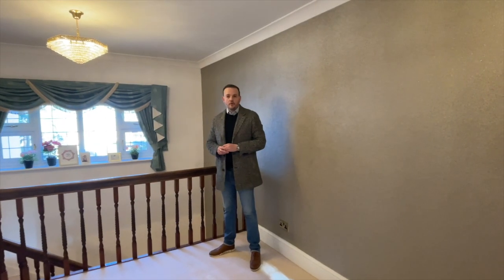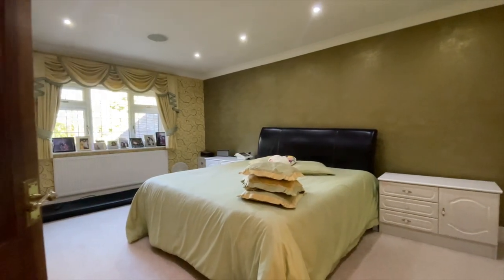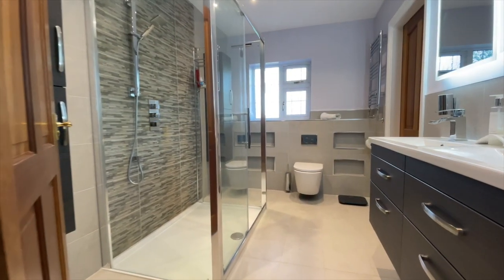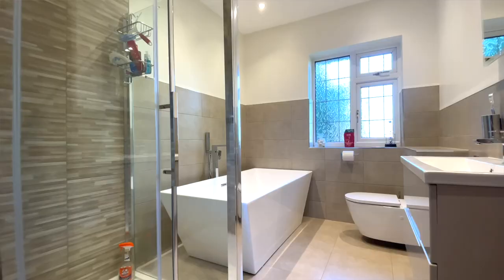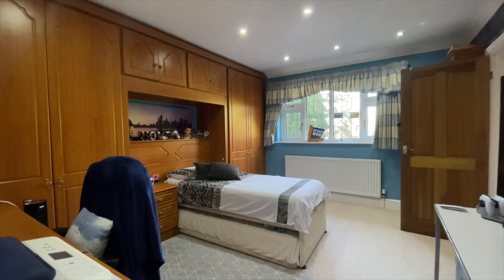To the first floor, this property offers five bedrooms, the master bedroom having an en suite and a dressing area. The four further bedrooms are serviced from a family bathroom, one further en suite and a Jack and Jill en suite to two of the bedrooms.